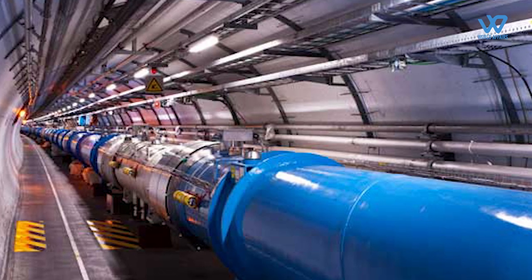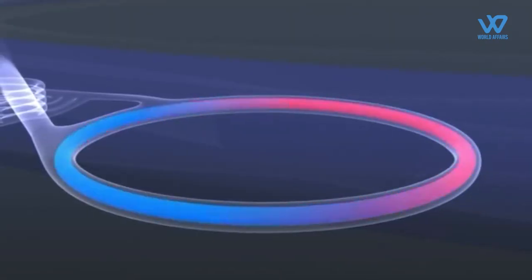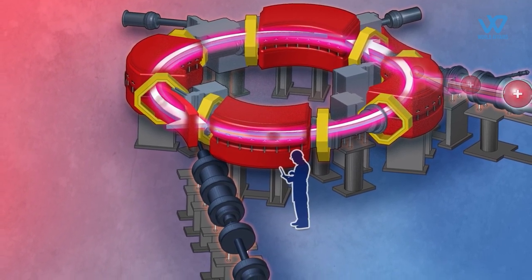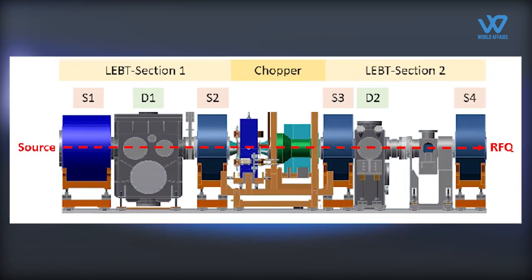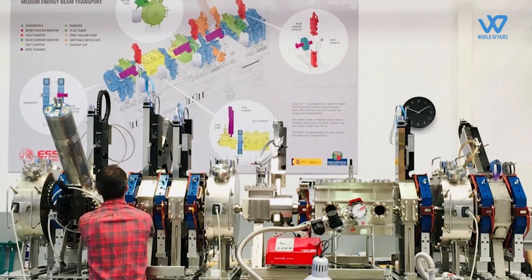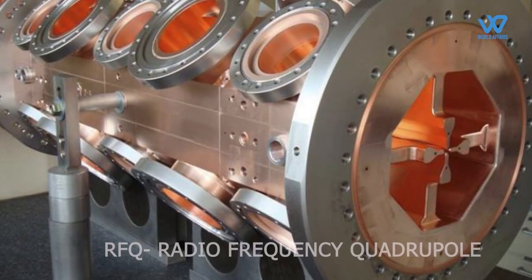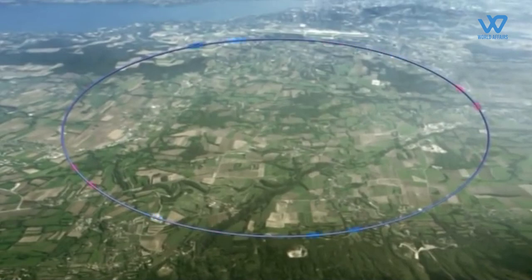A proton accelerator is a type of machine that speeds up tiny particles called protons to very high speeds, close to the speed of light. The LEHIPA project at BARC is now focusing on constructing a proton accelerator that uses less energy while generating strong beams. Within the LEHIPA project there are two important pathways: the Low Energy Beam Transport (LEBT) and the Medium Energy Beam Transport (MEBT) lines. The LEBT line helps guide the proton beam from the machine that creates protons to the part of the accelerator called the Radio Frequency Quadrupole (RFQ), where the protons gain speed.